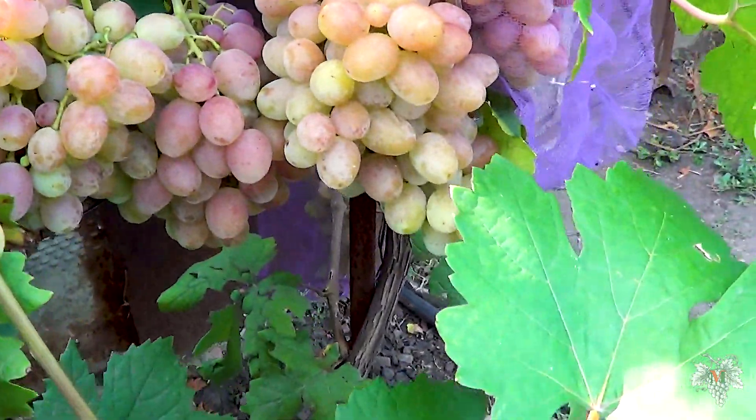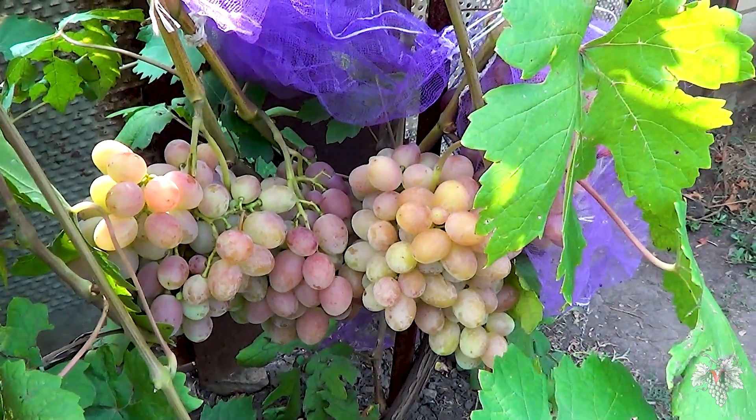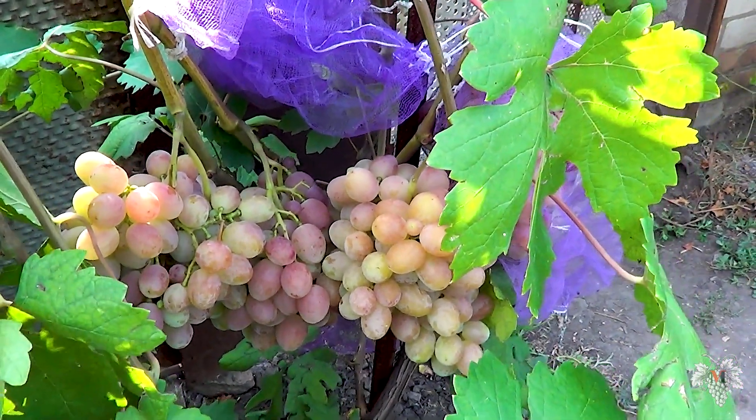I definitely advise all of you to plant this grape in your backyard. I specially recommend this grape to those who plan to sell it. I will plant a few more bushes in my personal plot.